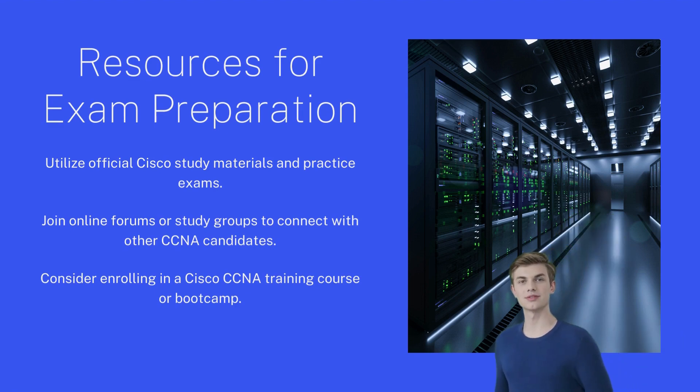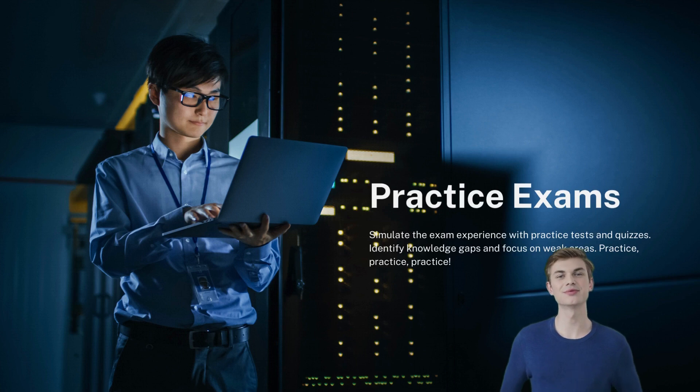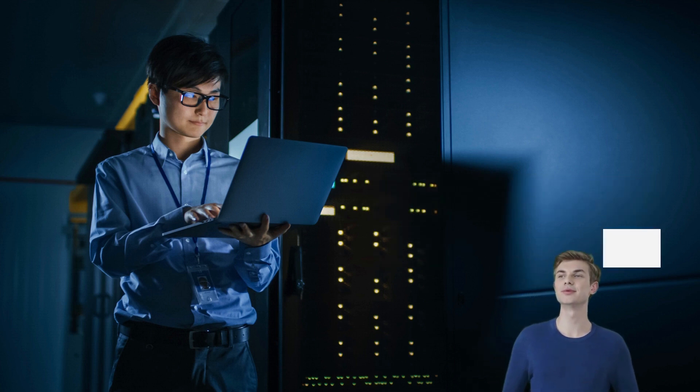Third, become a part of the CCNA online community. Learning from professionals in your field who share your interests is another powerful technique to prepare. Enroll in groups, join conversations, and share experiences with other group members.